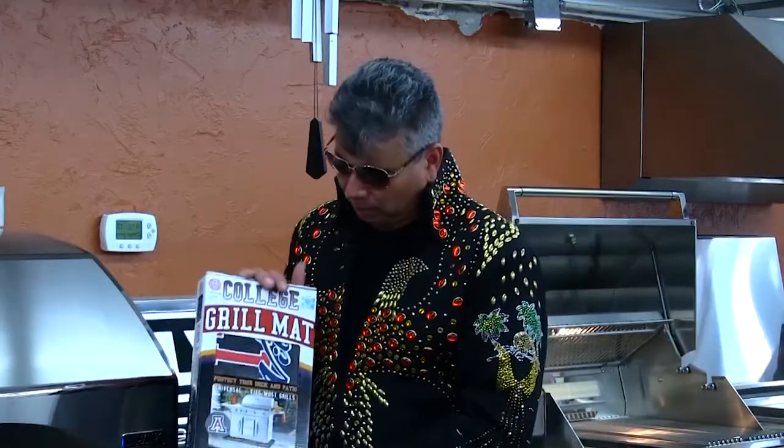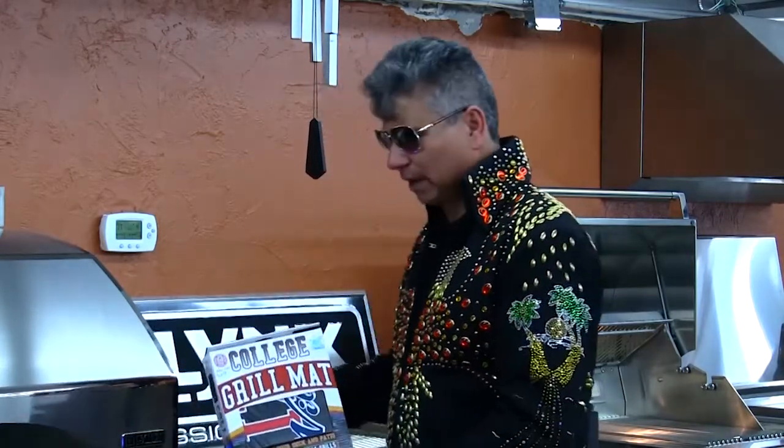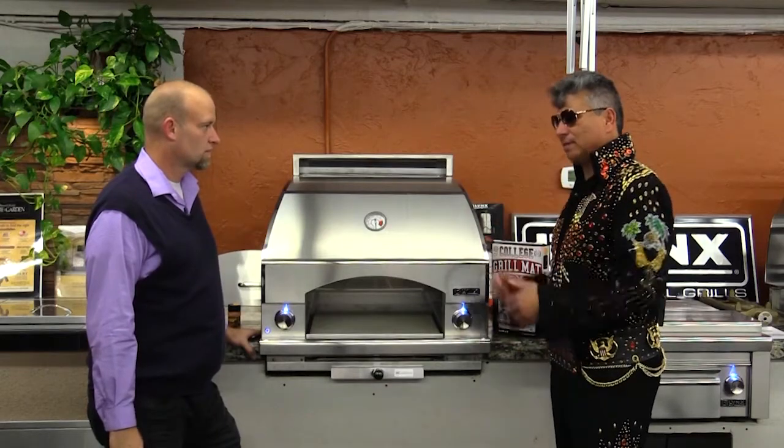We're showing our Arizona Wildcats. This is actually a grill mat — it would sit underneath your grill in case you're carrying your spatula away from your grill, something for it to drop on. We do have grill covers as well. It's not just the U of A. Being a hometown native here, we do have other covers from different colleges.